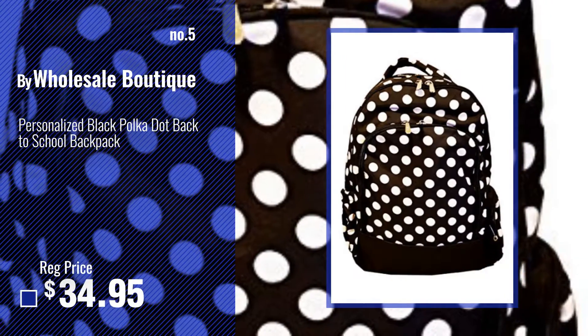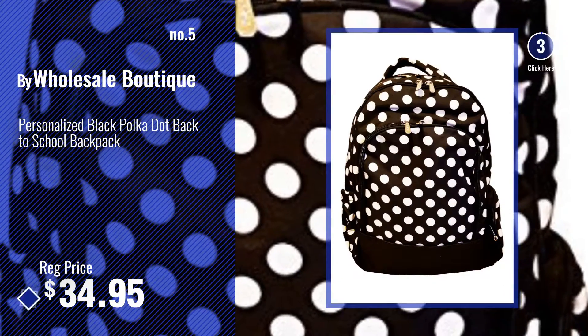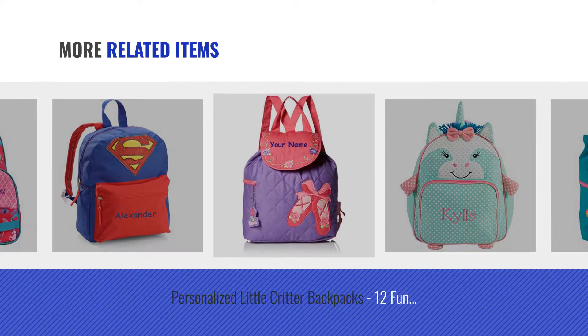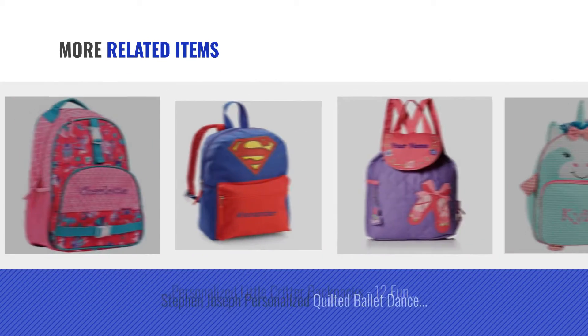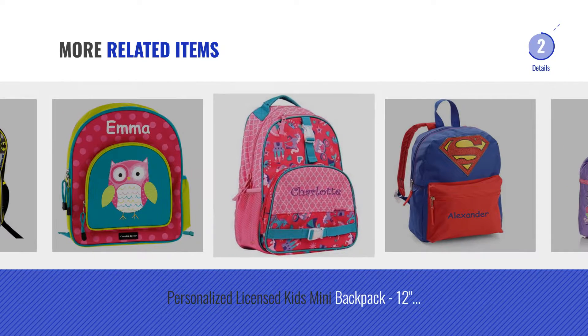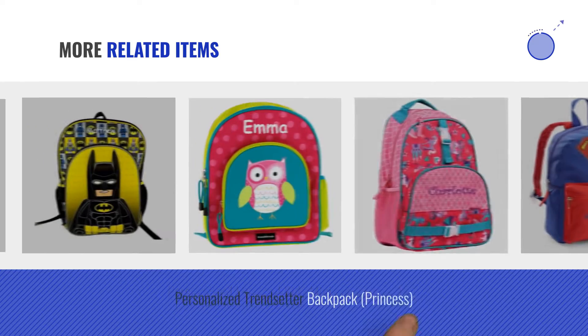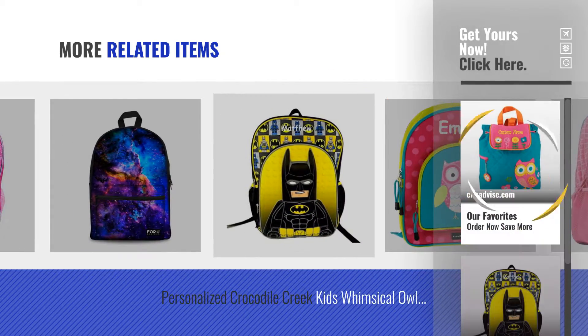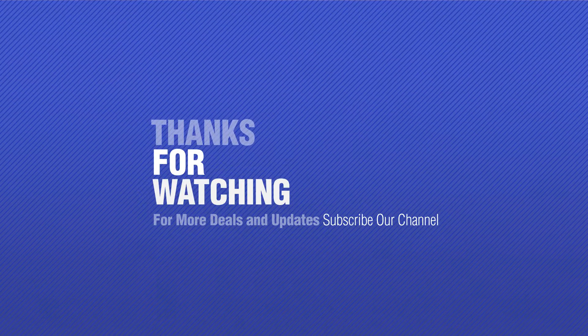Number 5, by WholeCerebotique. For more great related products, full details and online deals, just click this circle. Thank you. If you like it, subscribe to our channel.